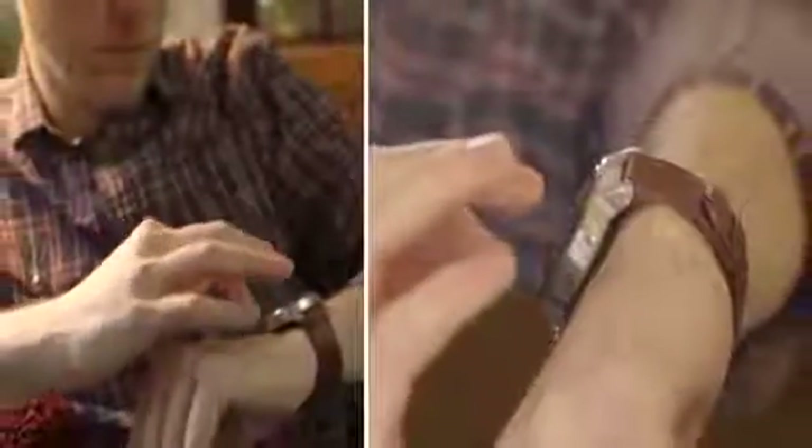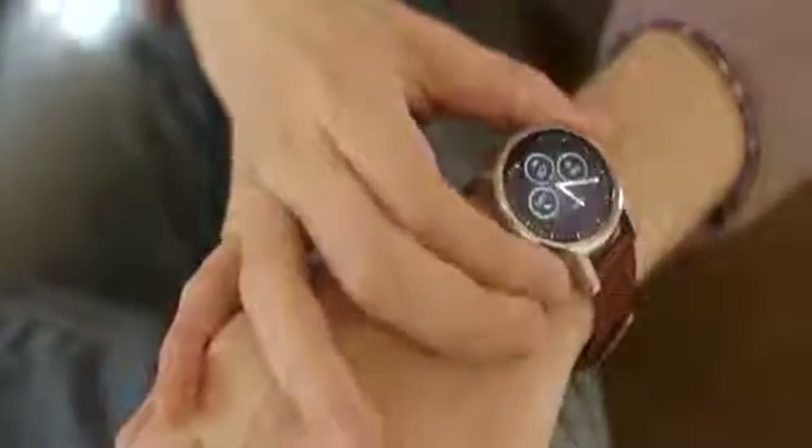The Moto 360 comes in two sizes and can be easily customized with different bodies and watch bands. Yes, it does have a weird little flat tire on the display, but it's not as chunky or as slow as the other options. There are a lot of options — basically anything made in 2015 will be fine, except the ZenWatch 2, which is really slow and pretty cheap looking.